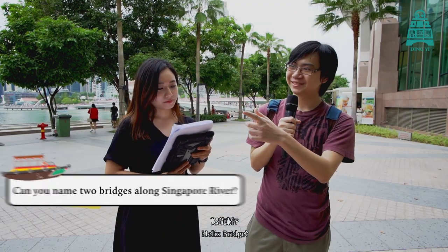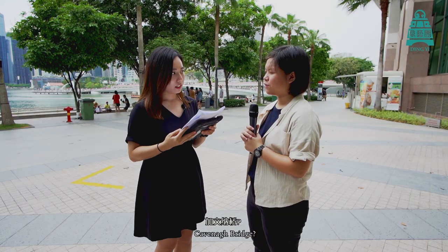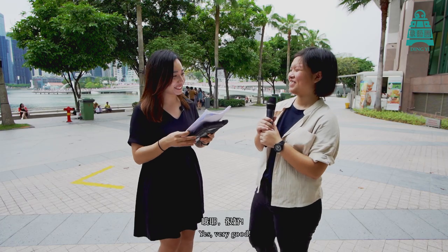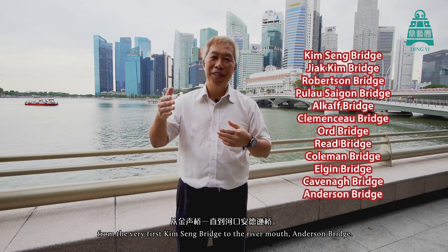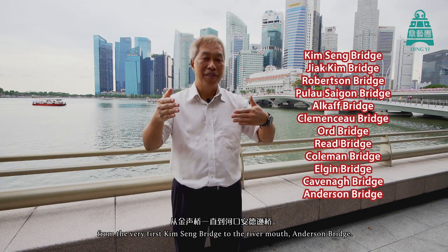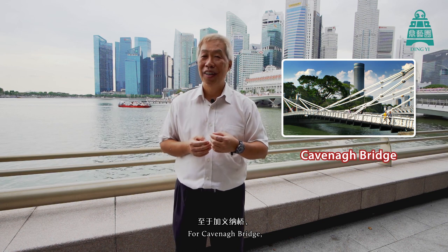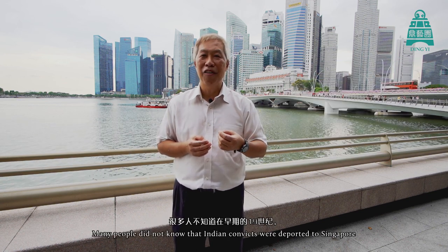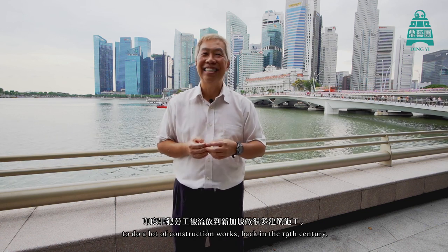Can you name two bridges along Singapore River? The Helix Bridge. And? Cavenagh Bridge. Yes. And? Anderson Bridge. Yes, very good! There are 12 bridges on Singapore River, from the very first Kim Seng Bridge up to the river mouth at Anderson Bridge. Elgin Bridge is the first bridge, so it's really significant. Cavenagh Bridge was built by Indian convicts — many people did not know that Indian convicts were actually deported to Singapore to do a lot of construction work back in the 19th century.